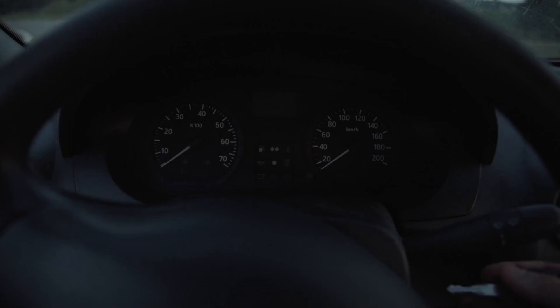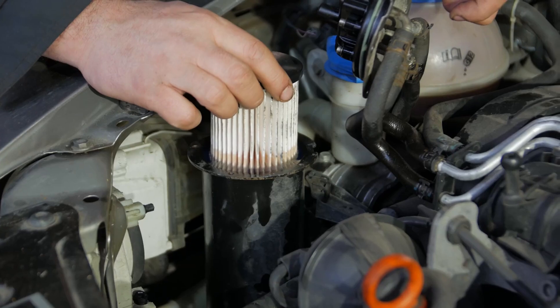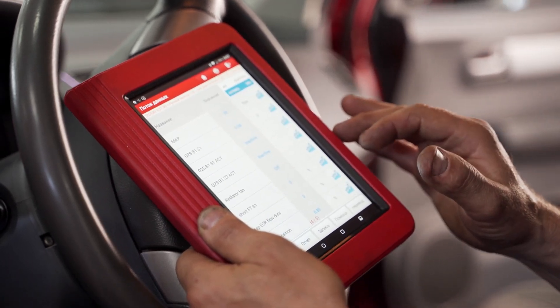A loss of power can result from various issues, including a clogged air filter, faulty spark plugs, or a failing fuel pump. Replace the air filter if it's dirty. Inspect and replace spark plugs if they are worn or fouled. Check the fuel pump and fuel filter for clogs or malfunctions. Running a diagnostic scan can also help identify underlying issues.